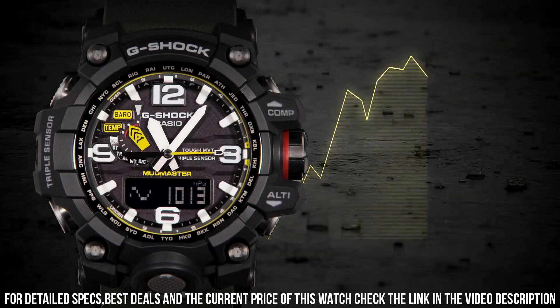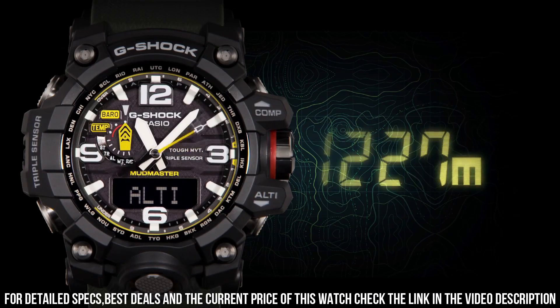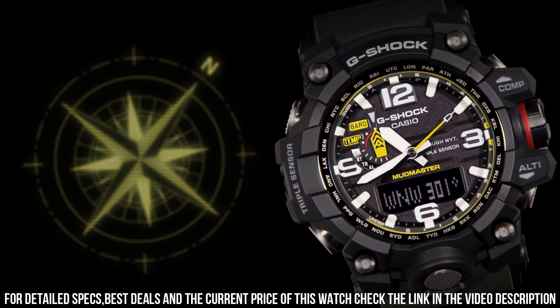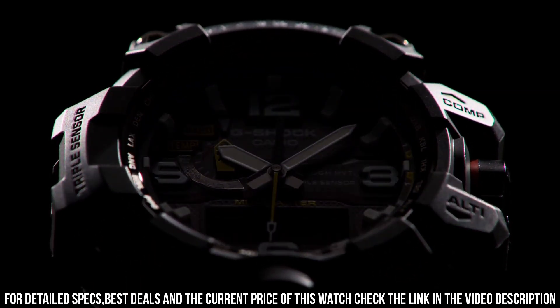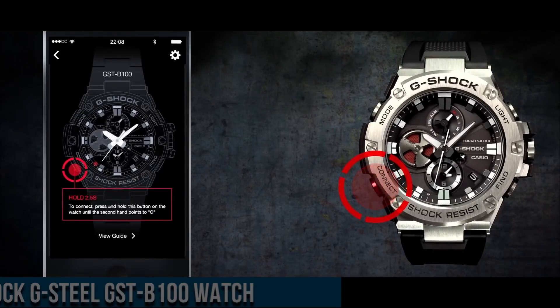The following features are equipped: glowing hands, glowing markers, screwed down crown, radio controlled, world time, compass, barometer, altimeter, thermometer, chronograph, countdown timer, alarm, power reserve indicator, perpetual calendar, backlight, date, day, month. Highly durable and feature-rich watch designed for outdoor enthusiasts and those who require a rugged and reliable timepiece.